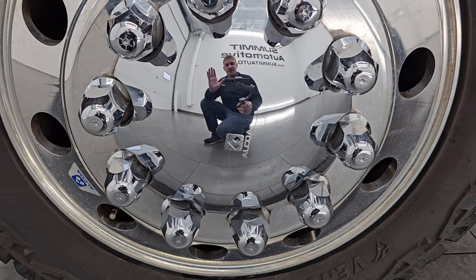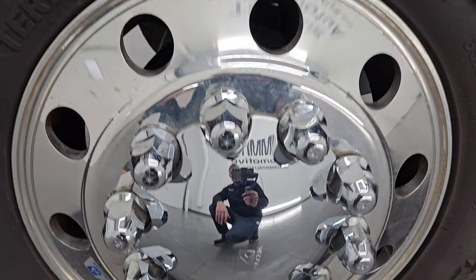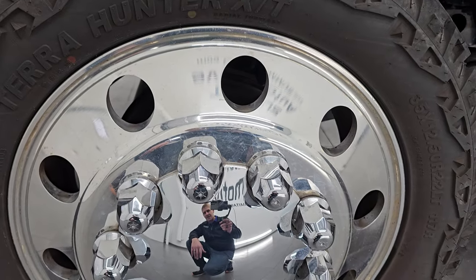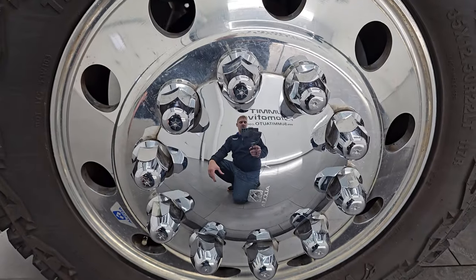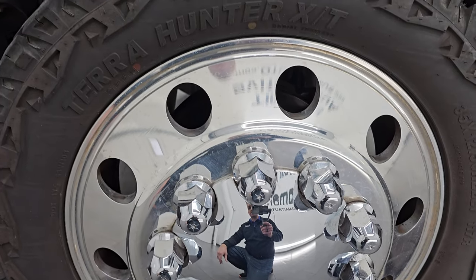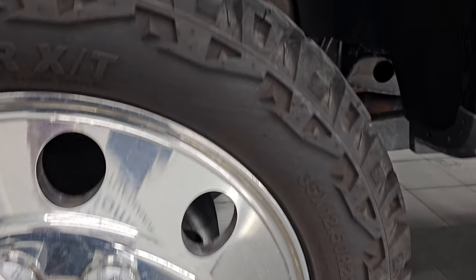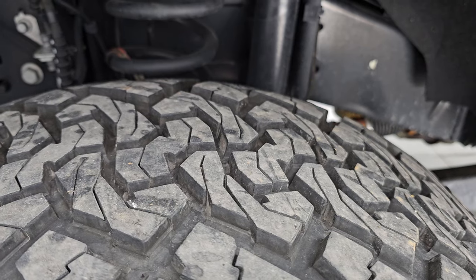This one comes with some mammoth 22 inch Alcoa polished aluminum wheels. These look like semi tires on here and they are just really good looking — some of the biggest lug nuts I've ever seen on a truck. Actually, those are just covers. Really cool wheels on this truck. This one does come with the original factory wheels and they are in the bed of the truck. This truck has Venom Power Terra Hunter XT tires — these are 35 by 12 and a half R22 LTs and they have probably about 70 to 80% of the tread left on them.